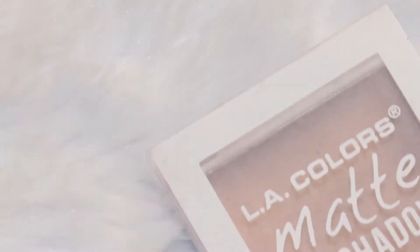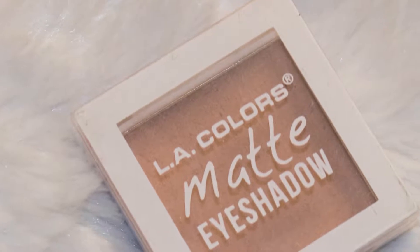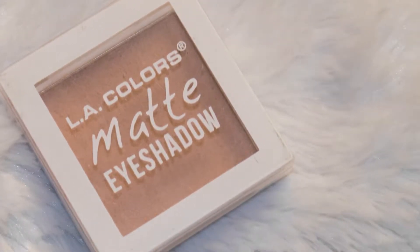My first item under $10 is something I've raved about quite a bit, and actually a lot of these products are going to be things you hear Emma and I talk about in a lot of our videos. My first one is the LA Colors Matte Eyeshadow Single in the color Whisper. I got all of my LA Colors singles from Dollar General, however when I went there last time I didn't see them on display. You can still get them on several websites and you may even be able to get them at your Dollar General.